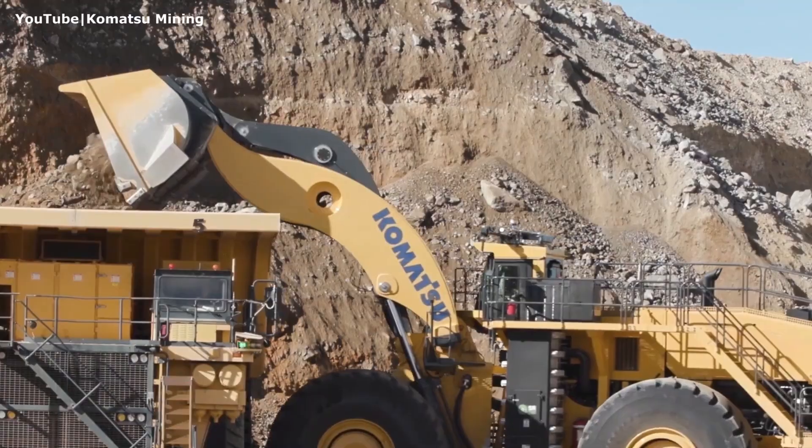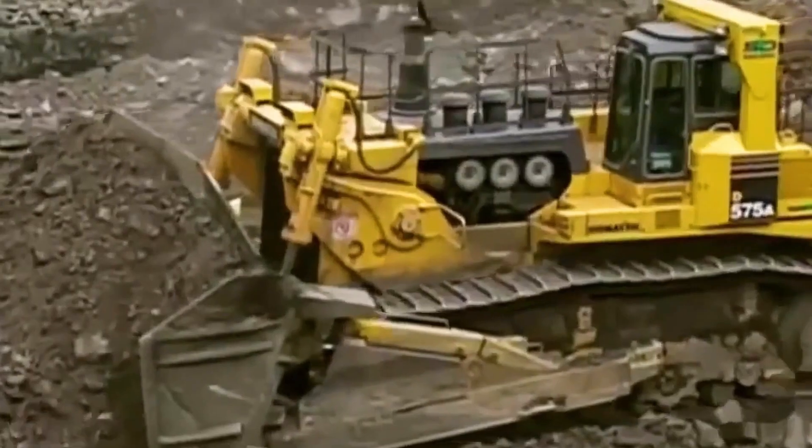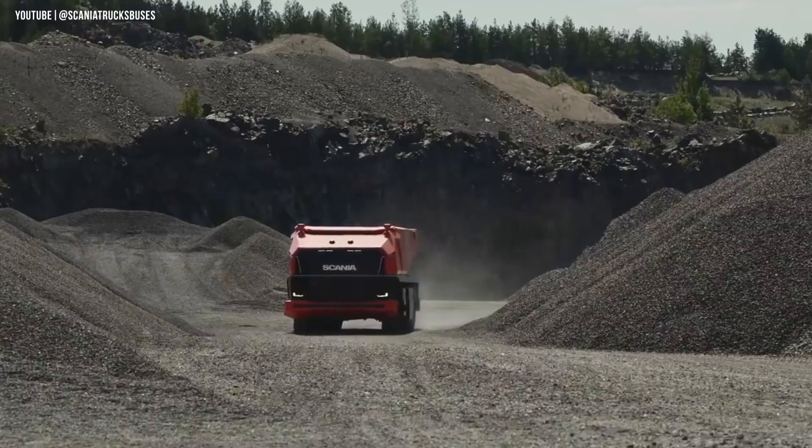Hi everyone, welcome back to Heavy Gear Sentra channel. In this video, we're counting down the top 5 earth-moving giants that are transforming the world of heavy machinery.